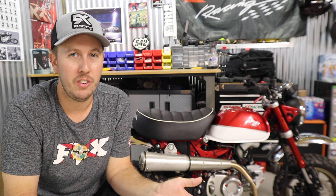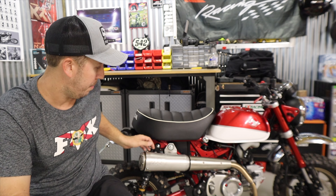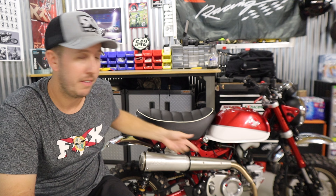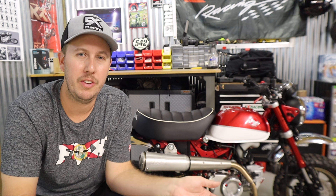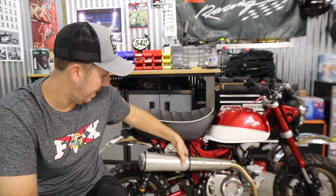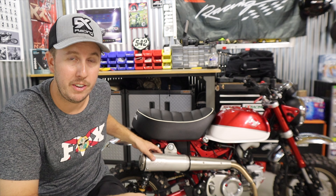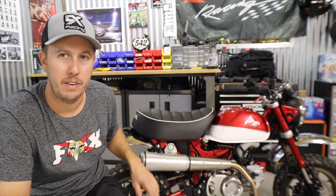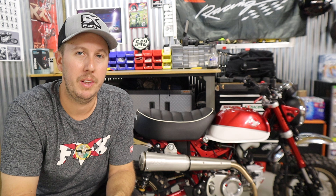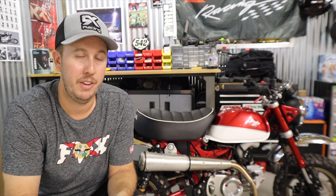Installation of this exhaust is pretty simple and straightforward. You have one bolt right there and the header bolts — it's one of the easier systems I've put on. It basically has one mount and doesn't use any additional bracketry; everything is right there on the pipe. Ease of install is probably one of the easiest of all the exhausts I've tried.